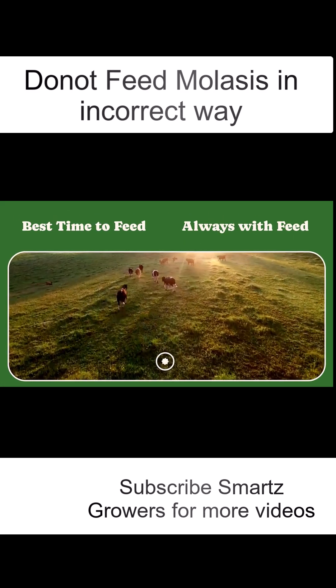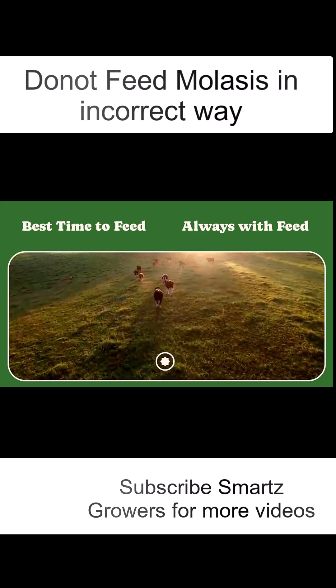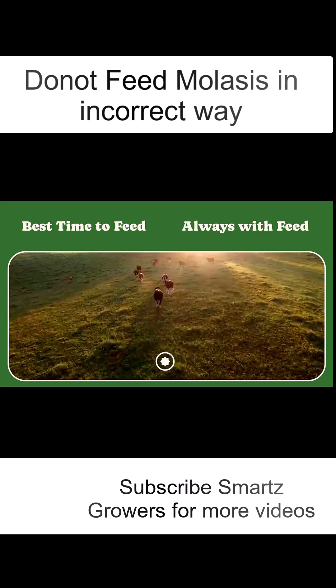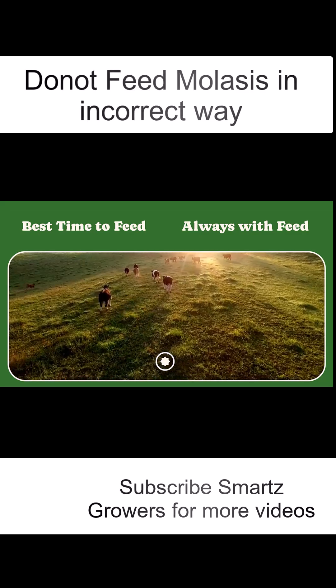The best time to feed molasses depends on temperature and feeding pattern. In summer, feed after sunset or early morning. In winter, feed at midday. For stall-fed cattle, mix it with dry fodder after morning milking.